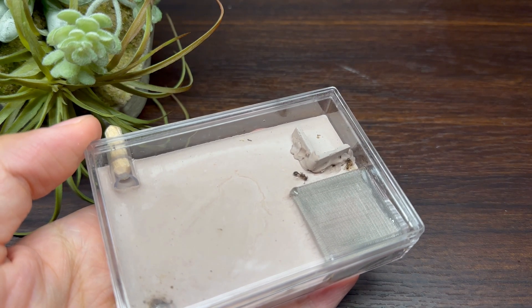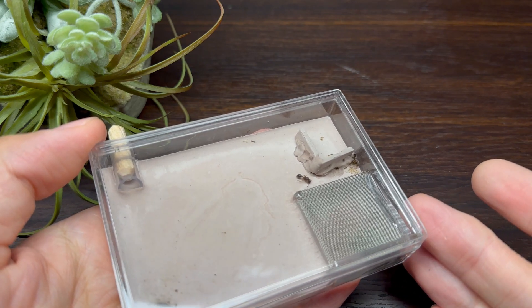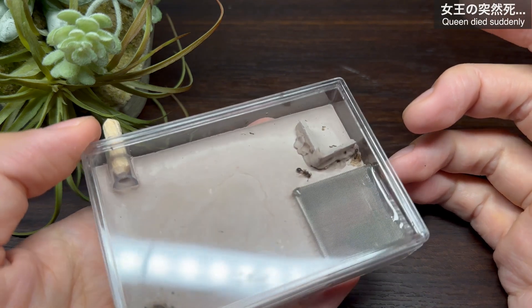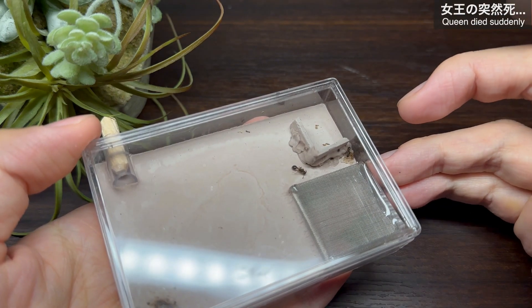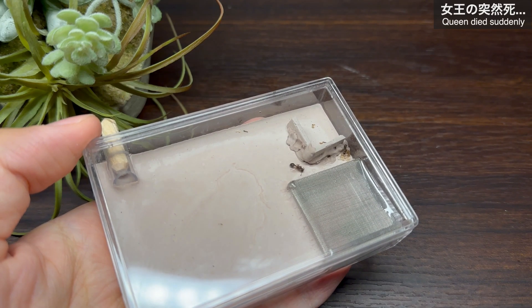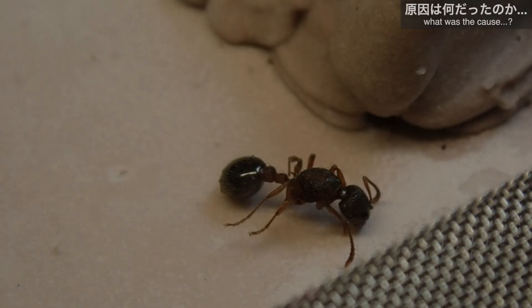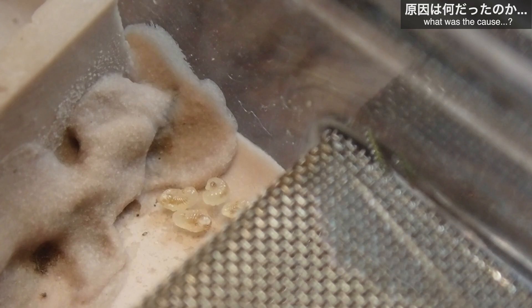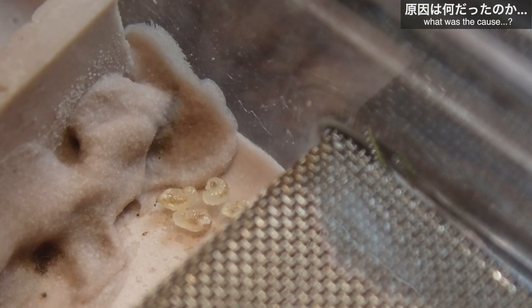8月6日、エゾクシケアリを観察しようとケースを取り出すと、異変が起きていることに気づきました。女王が動いていません。何度も確認しましたが、女王はすでに息絶え、硬直していました。丁寧に管理し、2ヶ月かけてようやくワーカーが誕生してからまだ1週間。女王の突然死です。女王が息絶えていた場所が石膏板で仕切られた小部屋ではなかったことや、幼虫が元いた小部屋からメッシュ付近に移動されていたことから、原因の一つとしては乾燥が挙げられるかもしれません。室内への給水は毎週欠かさず行っていましたが、もしかしたら量がやや少なかったのかもしれませんし、あるいは他の理由かもしれません。